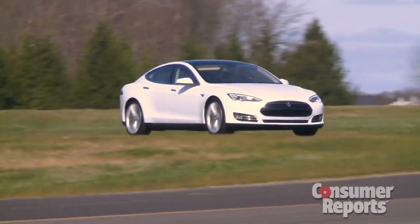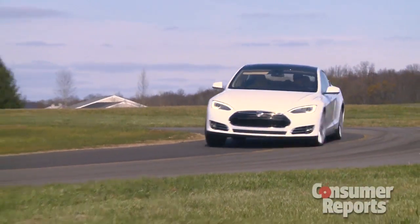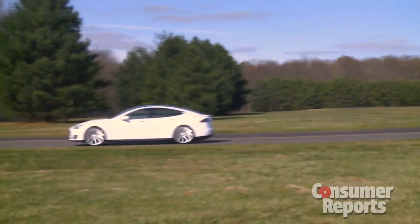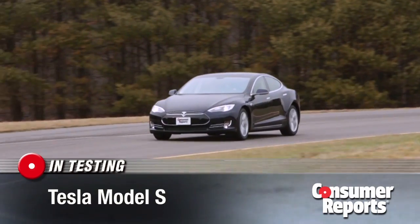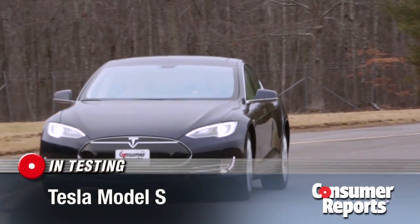When we first drove the Tesla Model S, we called it a revelation — wicked quick and agile and a hoot to drive. And now after a two-year wait and a lot of silence from Tesla, we finally received our own Model S.